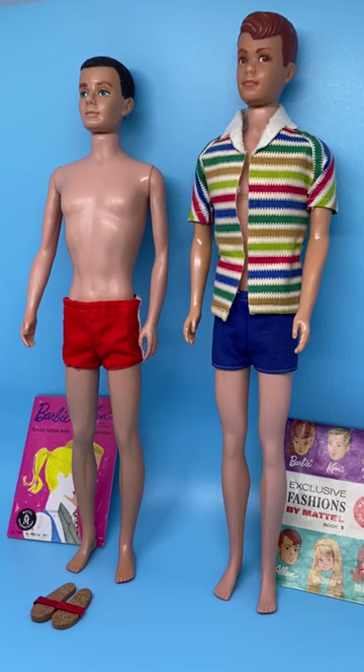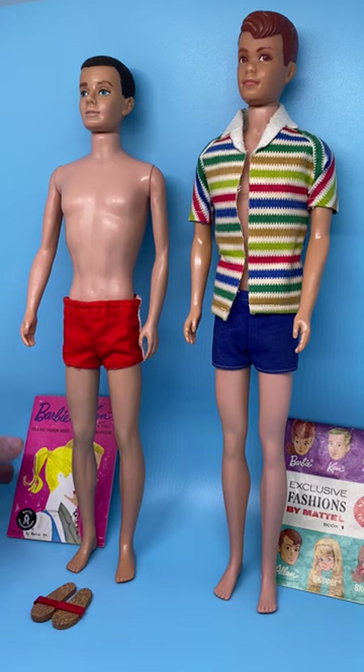Hi everyone! Today is Tuesday and I'm going to be reviewing my original Ken doll and original Allen doll. These are both first-issue dolls, not reproductions. We'll start there, and the first thing I'm going to do is talk about the booklets.